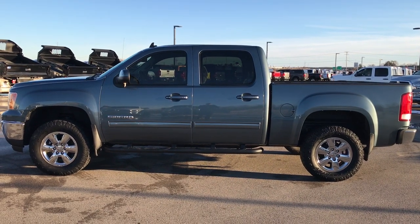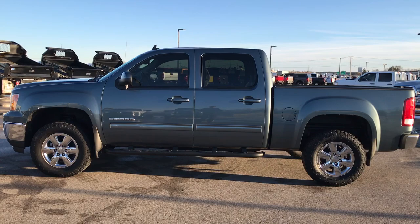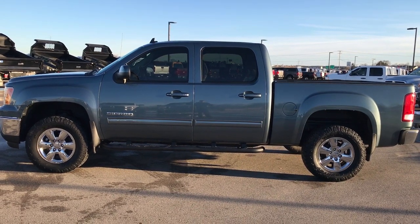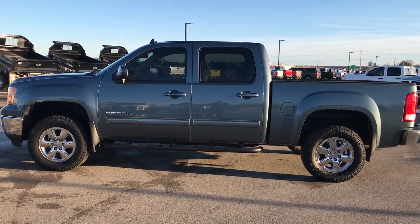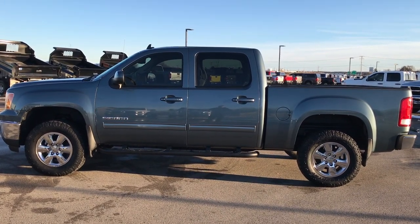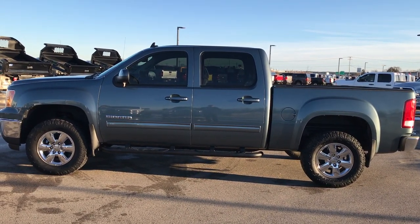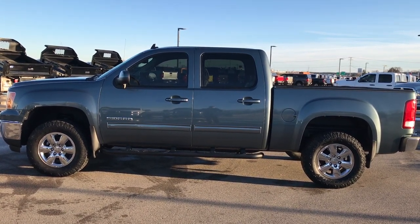That number again is 920-921-0850. Thanks again for checking out the video. If you want to check out more videos like it, go to youtube.com/summitauto. Remember to like, subscribe, and share this video and others. You'll see a link to subscribe to our YouTube channel on your left, a link to more half ton truck videos on your right, and a link to this truck on our website at the bottom. We really look forward to helping you with this super clean 2011 GMC Sierra 1500 Crew Cab Short Box.